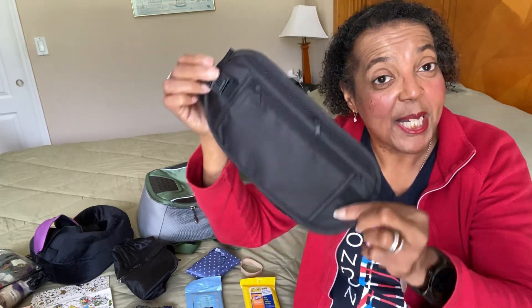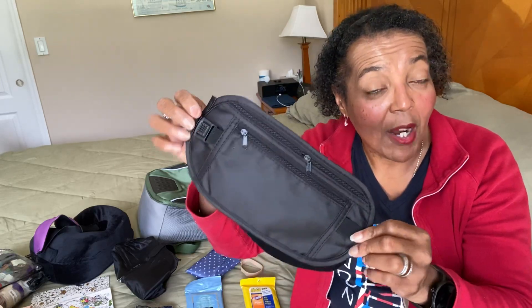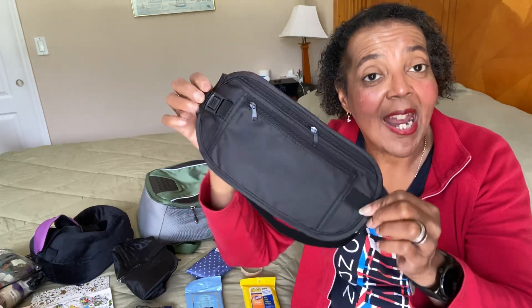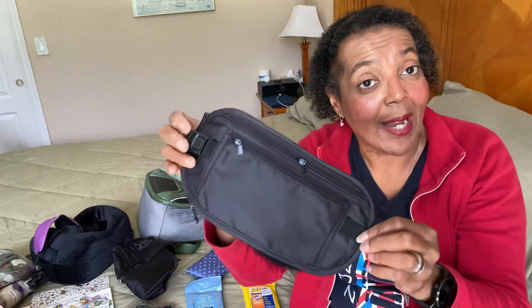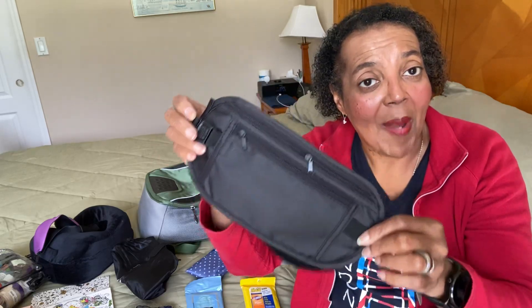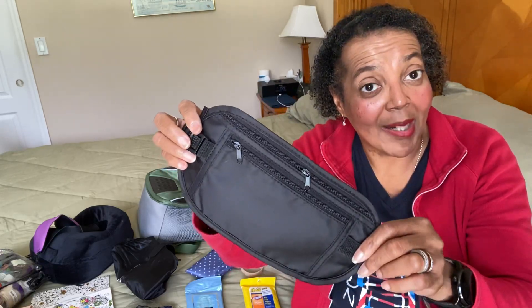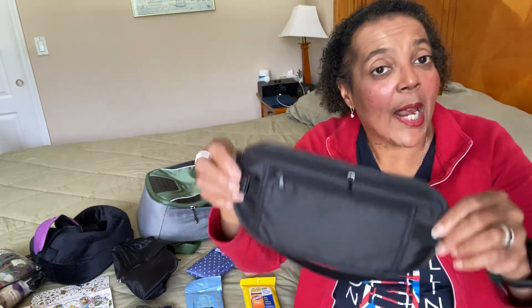Rick Steves calls this your deep storage — and he is right. You put in there a paper copy of your travel itinerary and your plane ticket, so you have everything you need. I know you can put it on your phone, but always have a backup. Put your passport in there and your extra spending money for the trip, and wear it around your waist underneath your yoga pants. You're good to go.